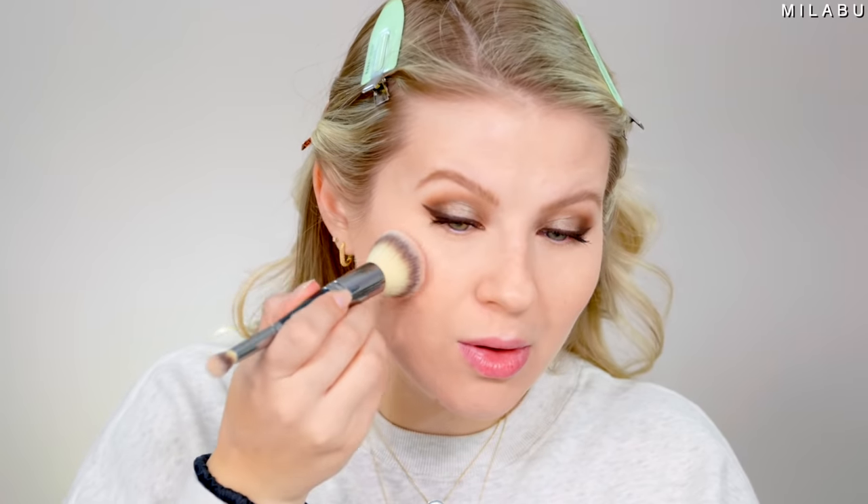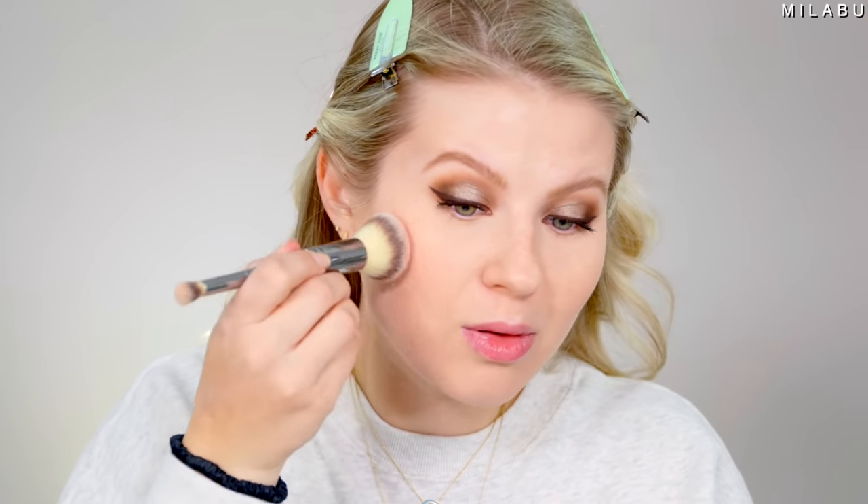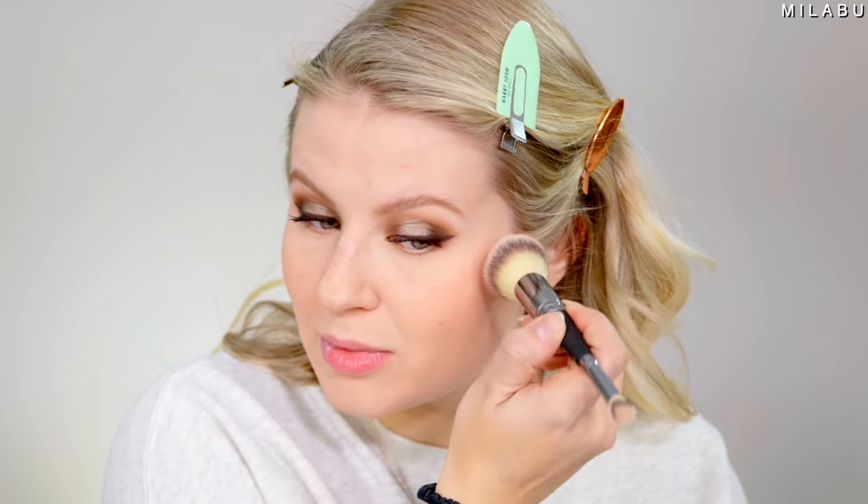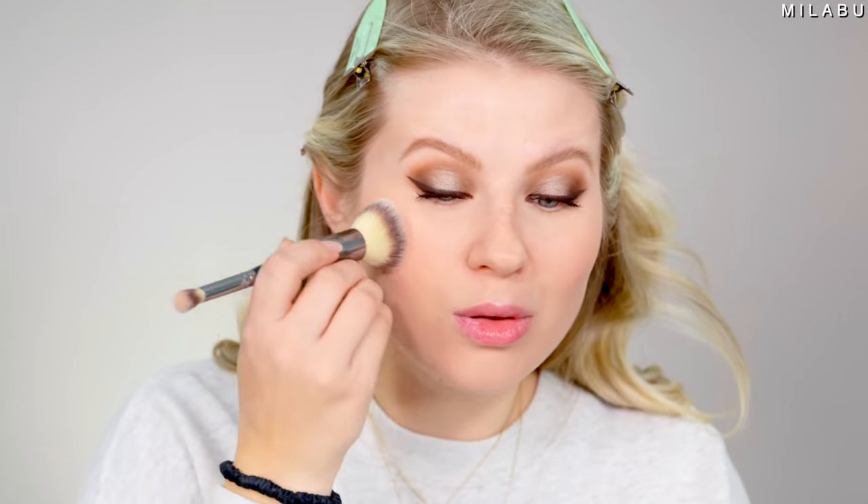I'm gonna use my ELF Putty Blush — I think it's in Tahiti — and this is $6. It has almost 500 reviews, and it's one of my favorite cream blushes from the drugstore. ELF has been killing it with their Putty Bronzer and Blush game. It's so easy to blend, and it's pigmented to a point where it's not scary to use. It is just so pretty.